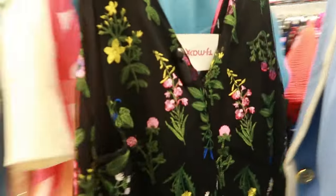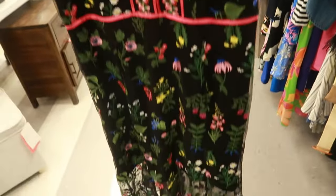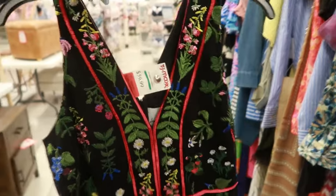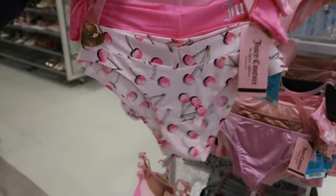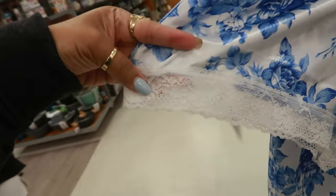Look at this Calvin Klein dress for $54 — it's been marked down. Love the black and the bright colors. Here's some Juicy Couture underwear with cherries for $15. And $17 for that little set — the shorts have lace at the bottom.